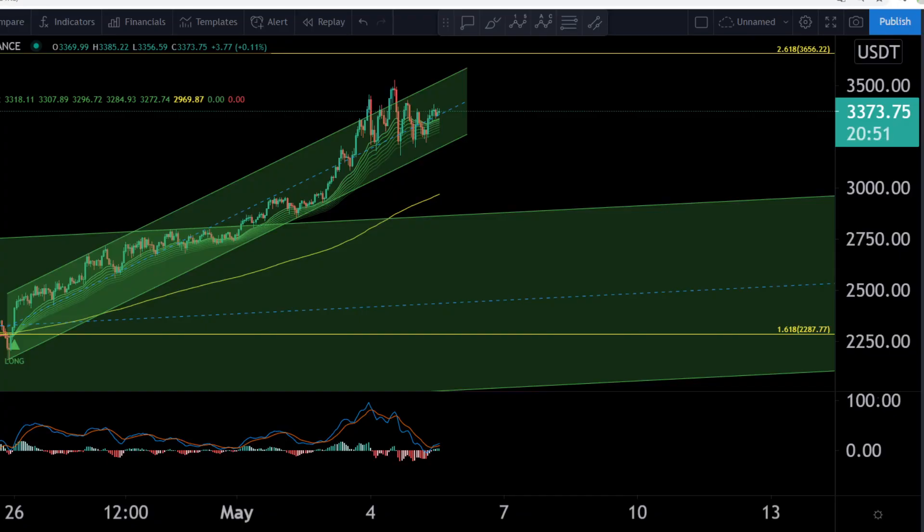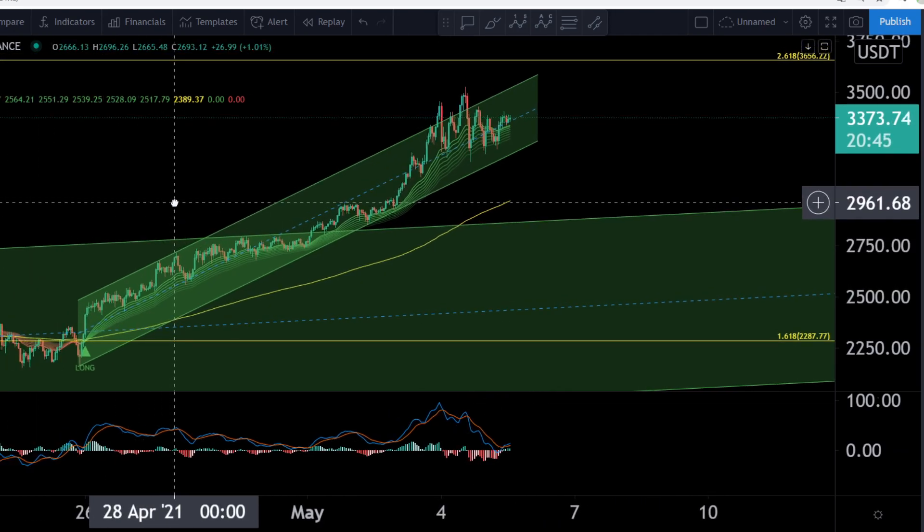Hello world, here is BTR Bitcoin Trading Informant, and here is your Ethereum Informant. Here is a quick update, maximum 5 minutes — here is the quick daily update.